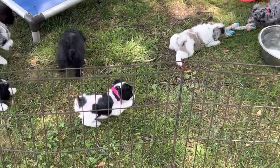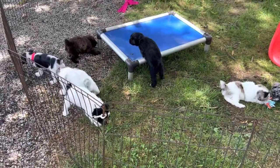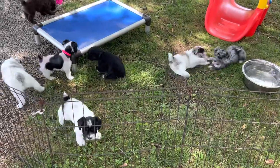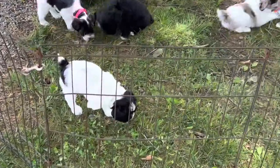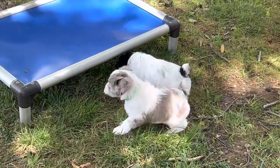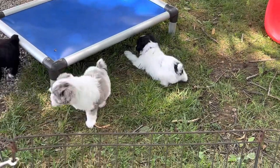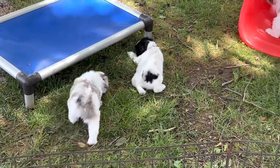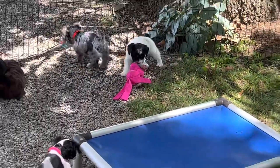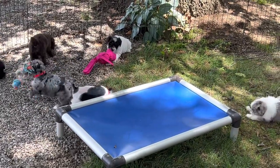There are 2 in here that are available. 9907 is available — it's a purple collar. This black and white parti female, she just backed up on me right there. That one is available. She's also a tri — she's got brown eyebrows. I haven't cut her hair yet so it's not as easy to see her brown on her cheeks, but she is available and she's playing with that hot pink toy back there. She's 3 pounds 15 ounces.